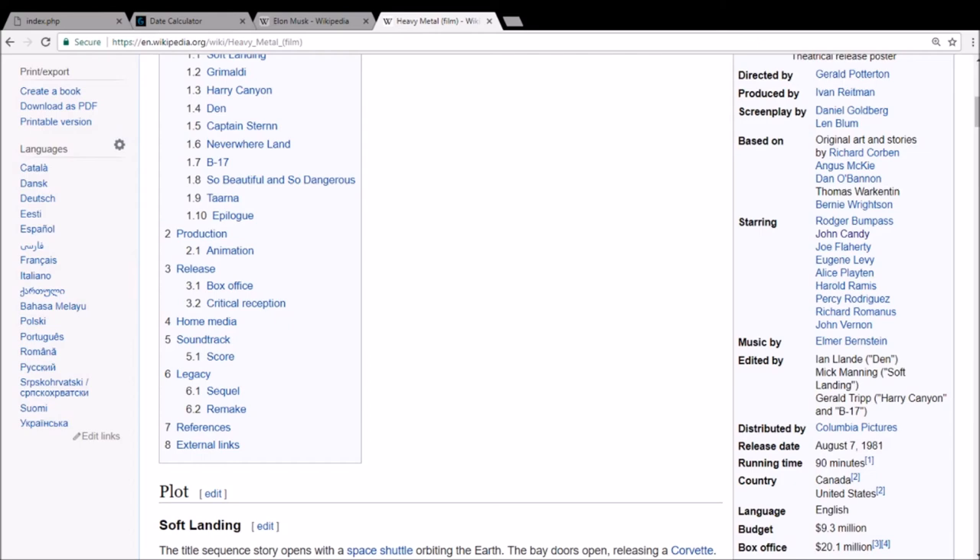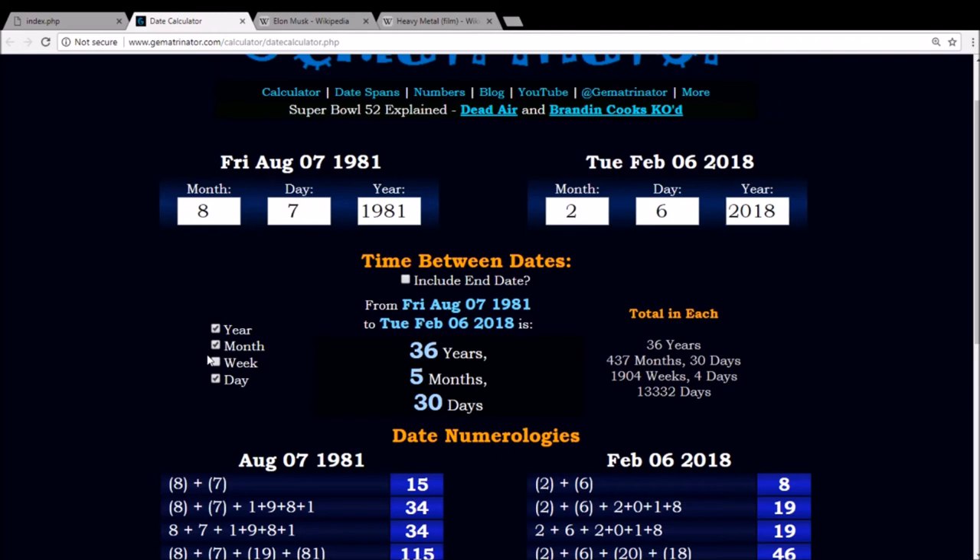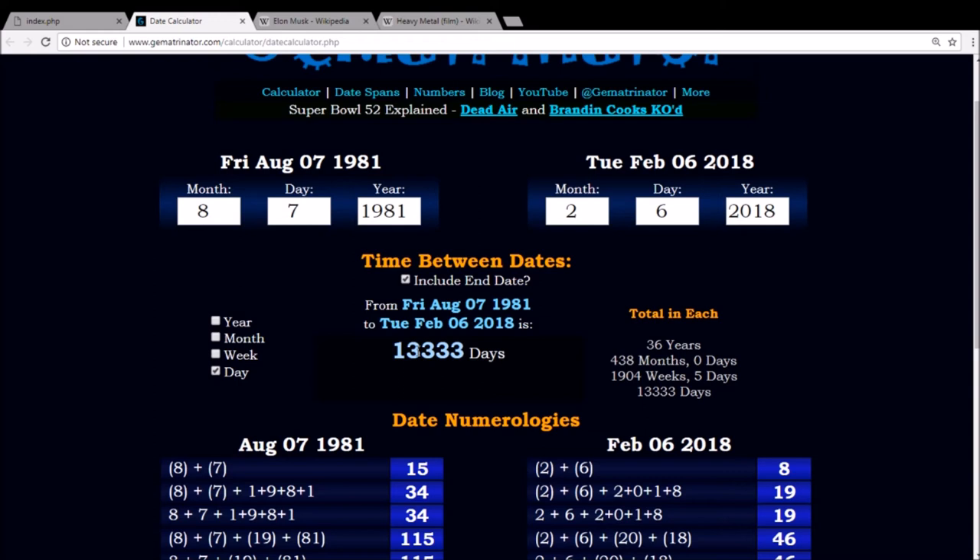Well, this time, let's measure from the date that this film came out, which was August 7th, 1981, to the date of the Falcon Heavy launch, February 6th, 2018. And look how many days it is, including the end date: 13,333 days ago. Can you believe that?